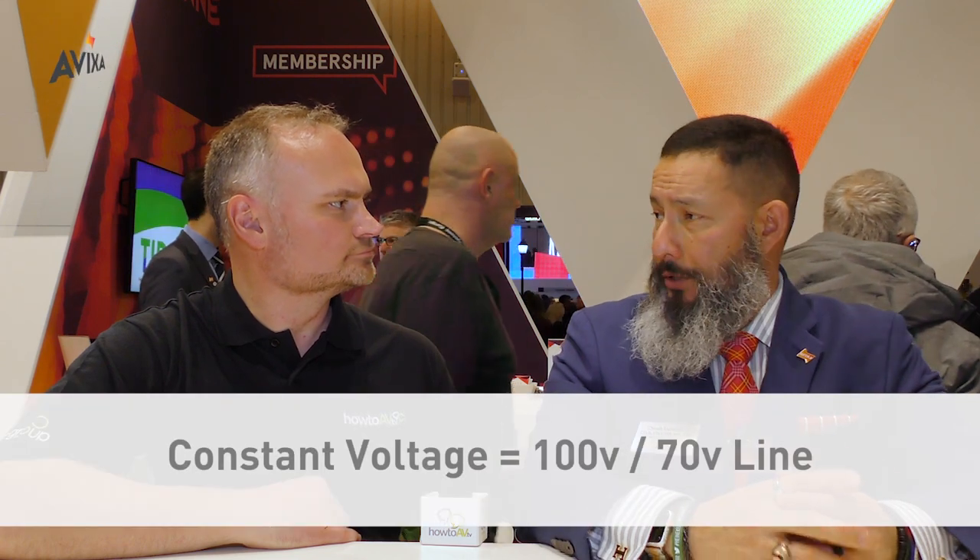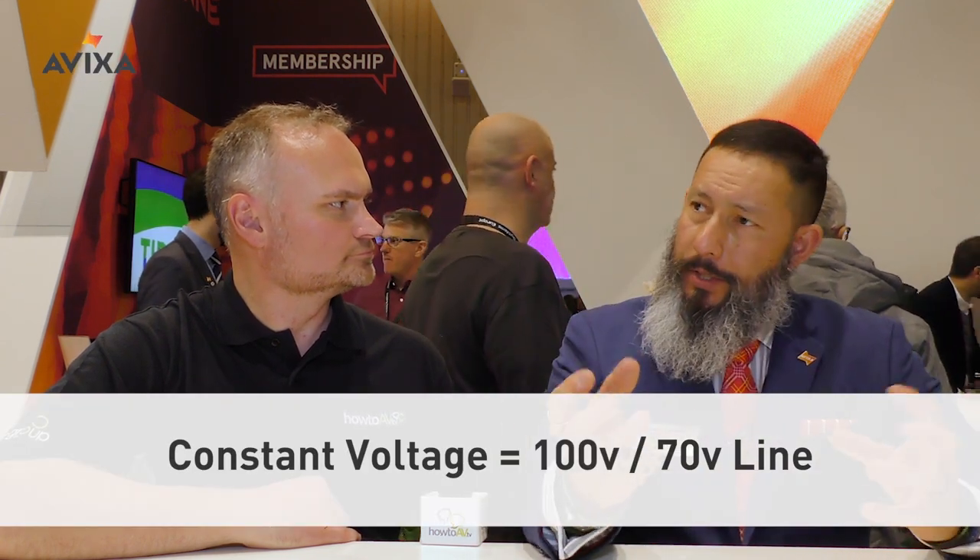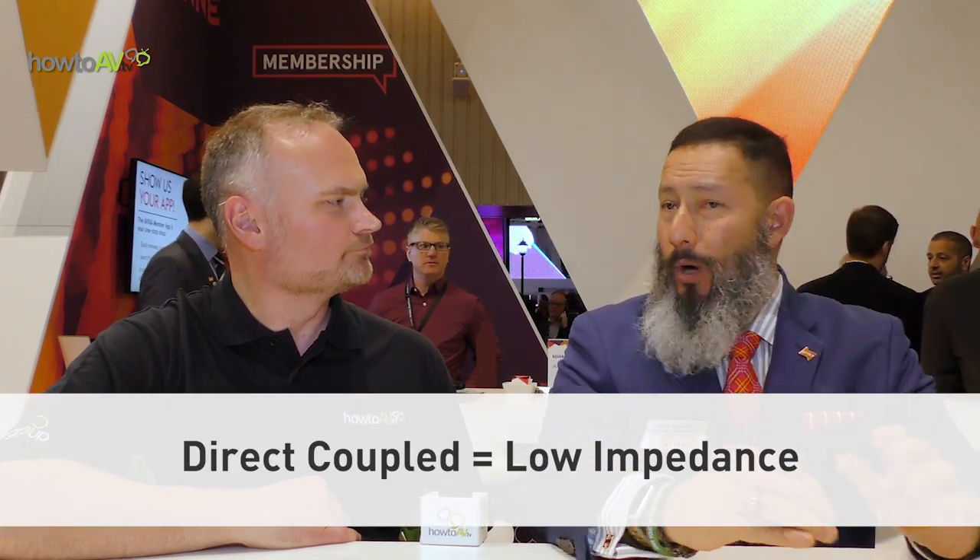100 volt constant voltage for long audio runs that don't need a lot of dynamic range or a big frequency spectrum, and at very low wattage. And direct coupled for a large frequency spectrum — I want all the hertz and I want them big.